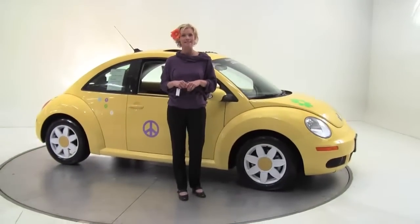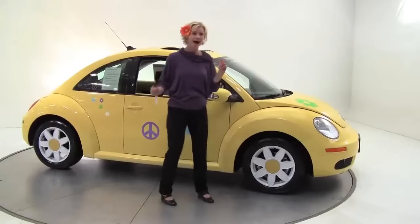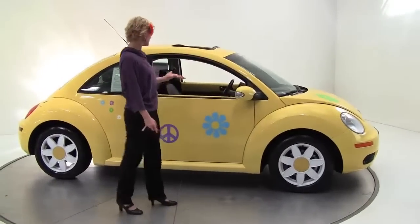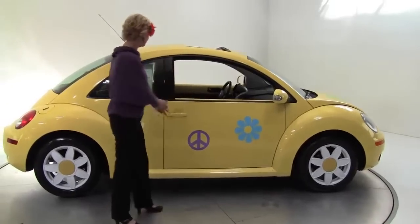Hello everybody, this is Erin coming to you from Feldman Nissan in Bloomington, Minnesota, feeling a little festive today. Can you guess why? I have a 2009 Volkswagen Beetle for you — check it out!